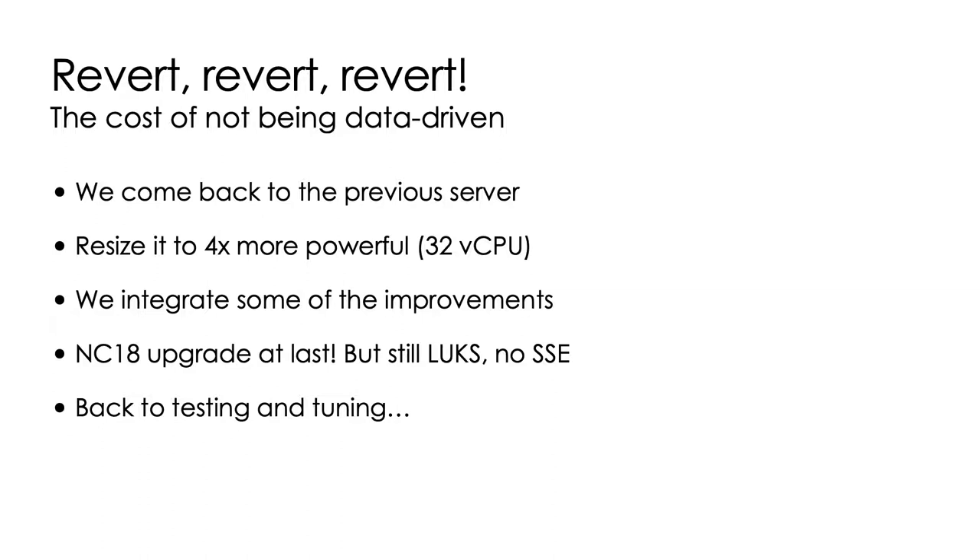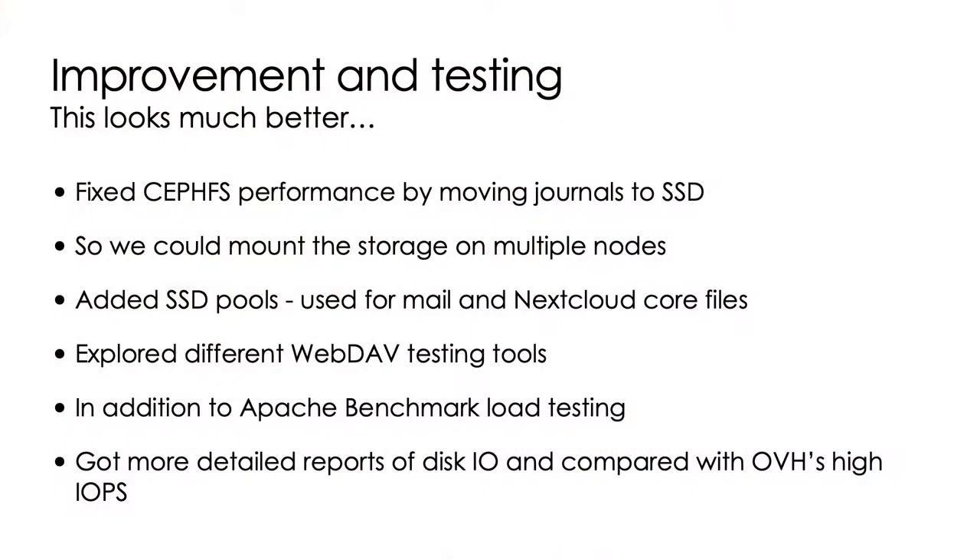A good thing was that we managed to sneak in some improvements from the last months of development and the specific migration tunings we had been discovering. The R&D project continued in order to use the separate infrastructure and new servers we were preparing. We managed to fix the Ceph performance by adding SSDs into the mix, using journaling and specific pools for mail. We also did a lot of measuring using different web app tools, comparing the old infrastructure and the new one, and measured the drive performance of the old OVH blocks and the new Ceph drives. Eventually we were very confident the infrastructure was actually better than the old one, so we set up a second migration attempt — and this time it worked.